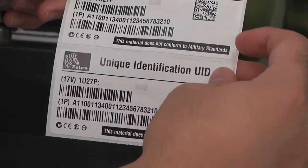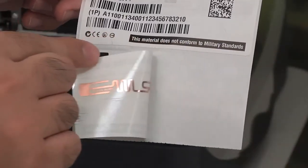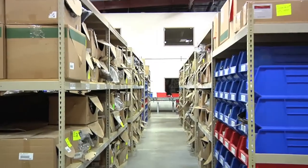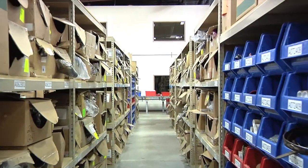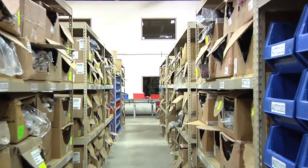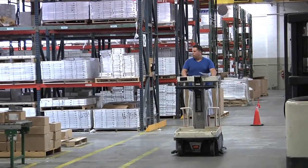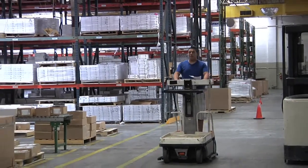RFID technology is enabling companies of all sizes to gain greater visibility into their supply chain while reducing labor costs typically allocated to this process. Listen to Zebra Industry Development Manager McLeod Williamson as he explains how RFID can drive significant benefits in the warehouse.